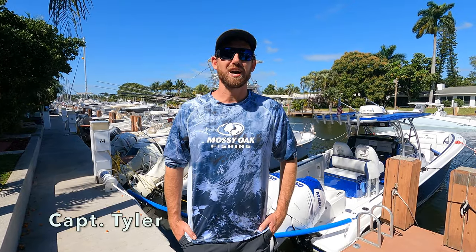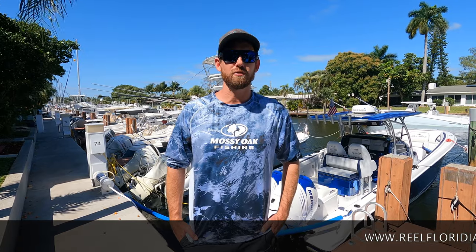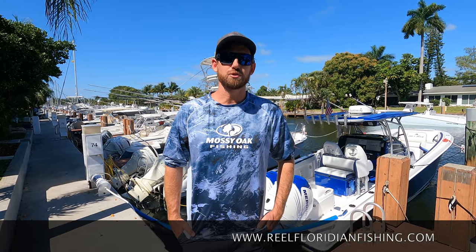What's up guys, this is Captain Tyler. I own Real Floridian Fishing. We're a fishing charter company down here in South Florida operating daily, and we just started a YouTube channel.